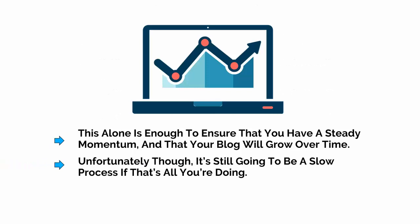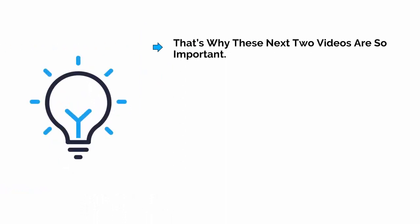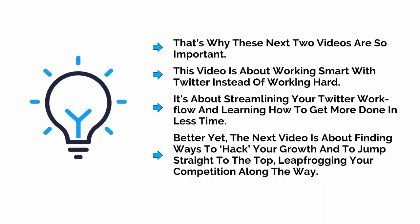Unfortunately, it's still going to be a slow process if that's all you're doing, and it still involves a lot of work. That's why these next two videos are so important. This video is about working smart with Twitter instead of working hard. It's about streamlining your Twitter workflow and learning how to get more done in less time. The next video is about finding ways to hack your growth and to jump straight to the top, leapfrogging your competition along the way.